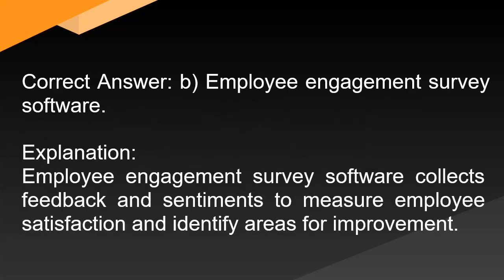Correct answer: B. Employee engagement survey software. Explanation: Employee engagement survey software collects feedback and sentiments to measure employee satisfaction and identify areas for improvement.